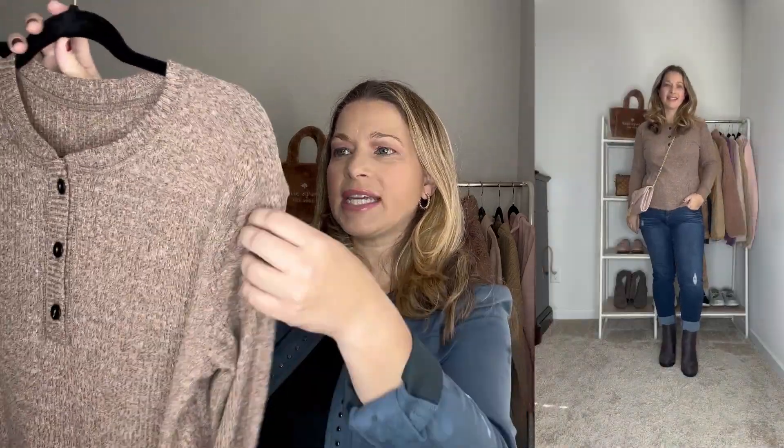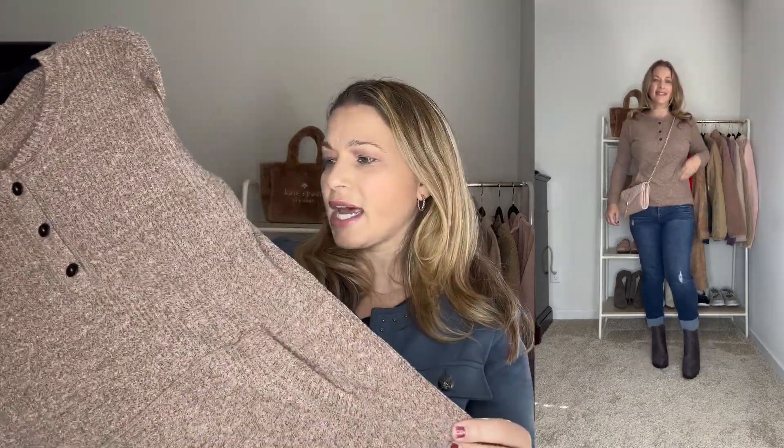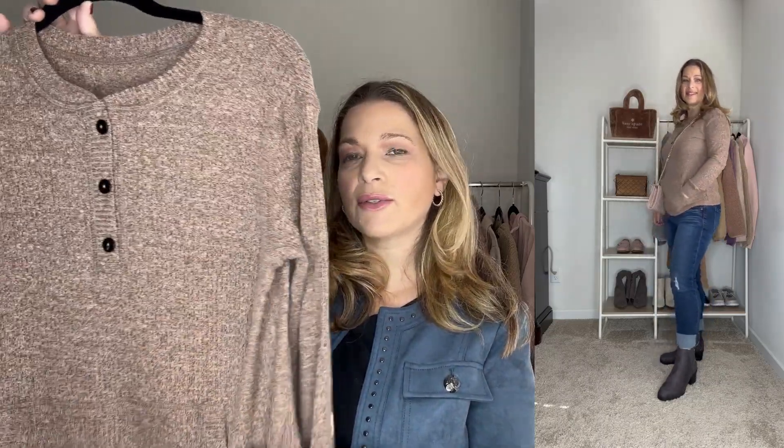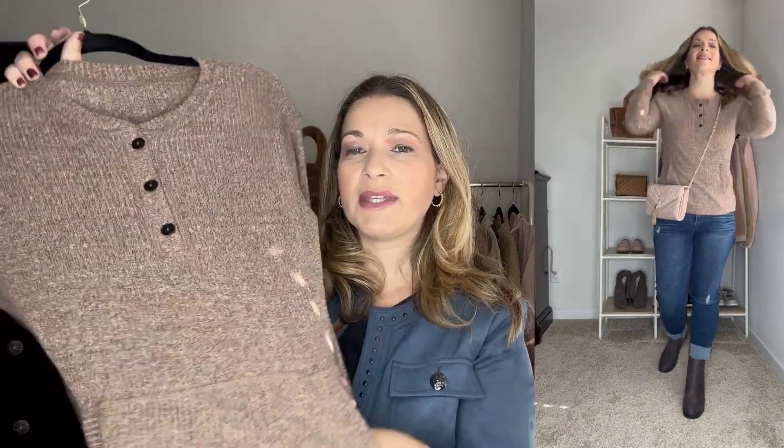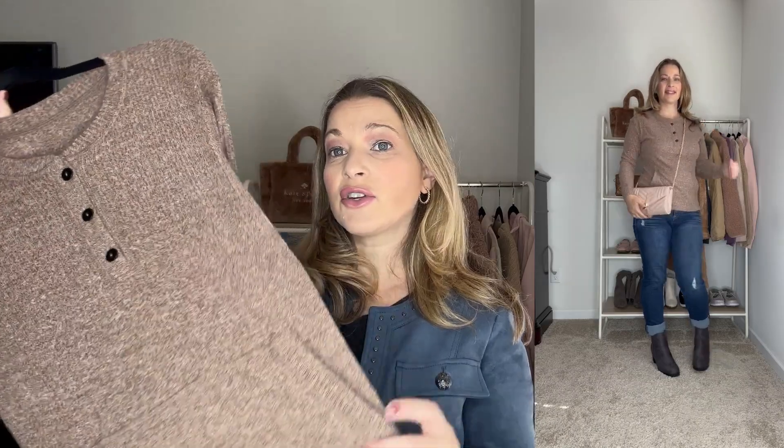Next up is this lightweight Henley. It has a heathered look in a brown color with flecks of black throughout. It has kangaroo pockets in the front and some really nice buttons at the top. It runs true to size — I got it in a medium — but if you want a looser look, size up one because it is more of a fitted style. It has a great button detail, a nice rib look, and kangaroo pockets which I love. It comes in a lot of colors, and I think it would look really good paired with some black jeans.